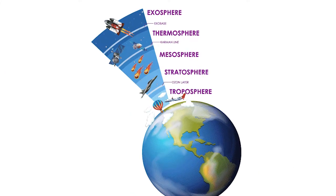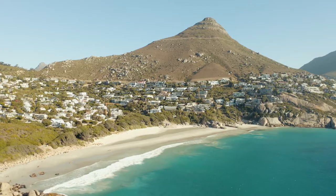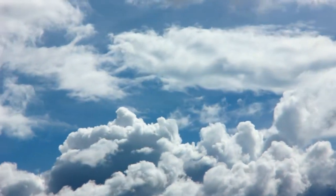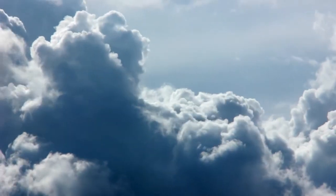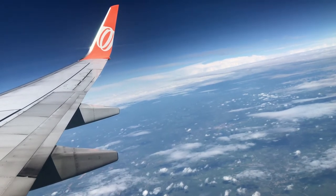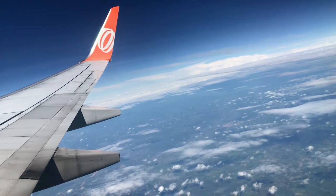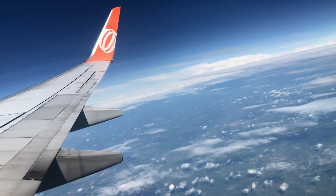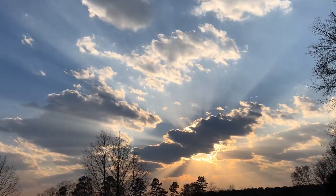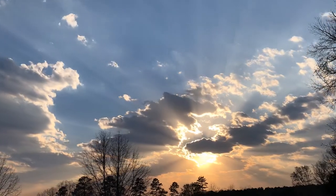Earth's atmosphere has six different layers. They go from the ground all the way to outer space. Closest to the surface of Earth, we have the troposphere — tropos meaning change. This layer gets its name from the weather that is constantly changing and mixing up the gases in this part of our atmosphere. The troposphere is between 8 and 14 kilometers or 5 and 9 miles thick, depending on where you are on Earth. It's the thinnest at the North Pole and South Pole. This layer has the air we breathe and the clouds in the sky. The air is the densest in this lowest layer — in fact, the troposphere contains three quarters of the mass of the entire atmosphere.